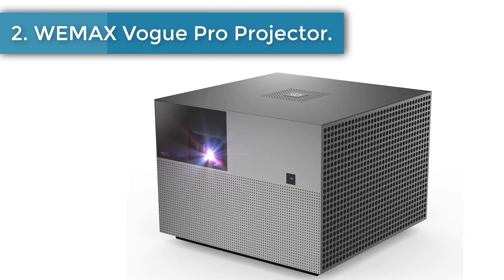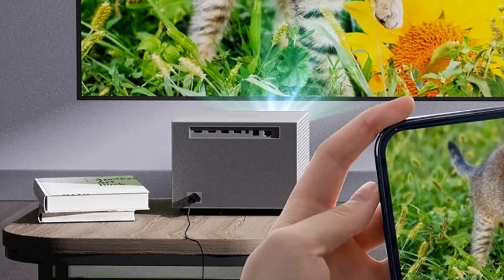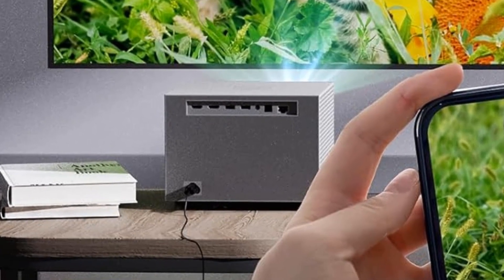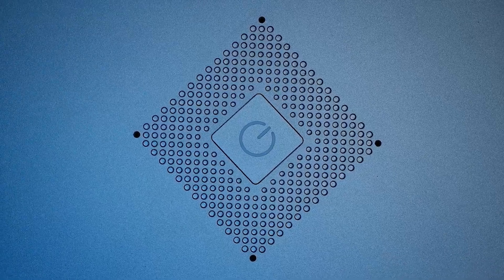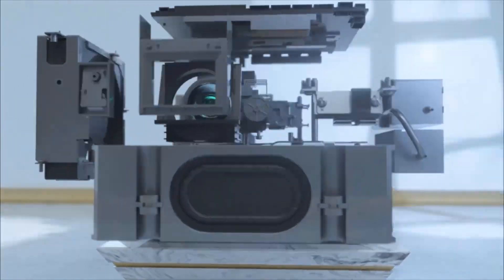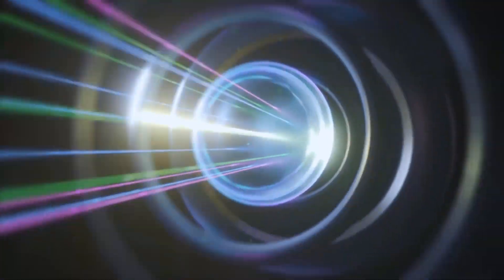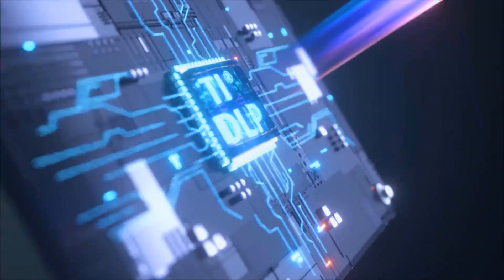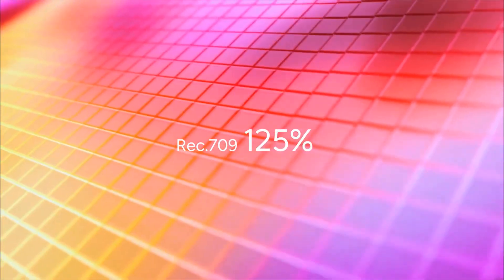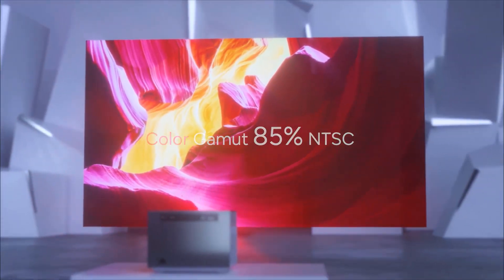Number 2: Wiimax Vogue Pro Projector. Nothing can bring a movie theater to your home more than the Wiimax Vogue Pro. It comes equipped with everything you need for the ultimate big-screen movie experience, including a built-in smart OS for streaming and 8K support. Its lighting components offer a whopping 25,000 hours of lamp life. With DLP technology and full HD 1080p resolution, it guarantees crisp, clear images on a screen as large as 200 inches.